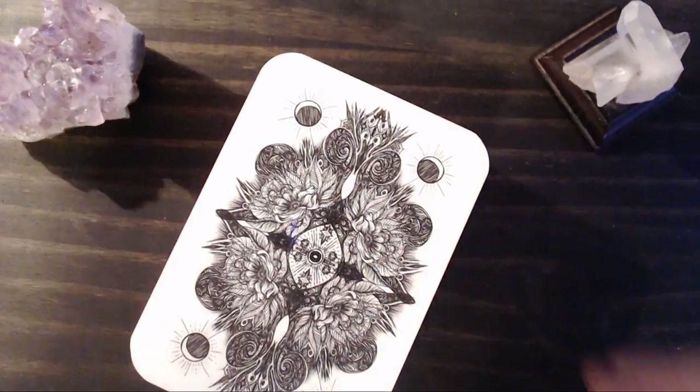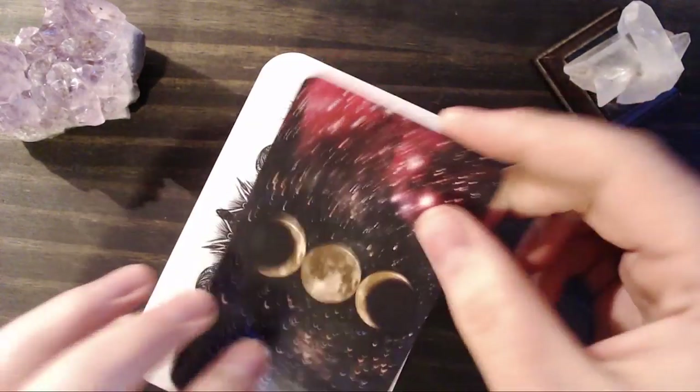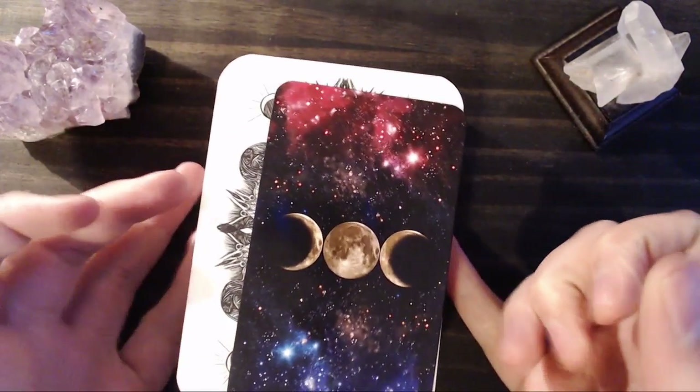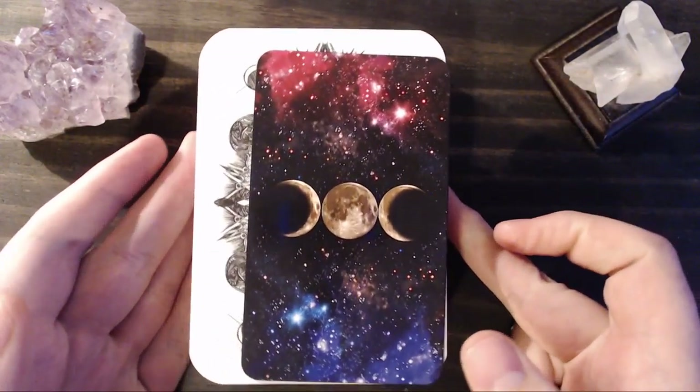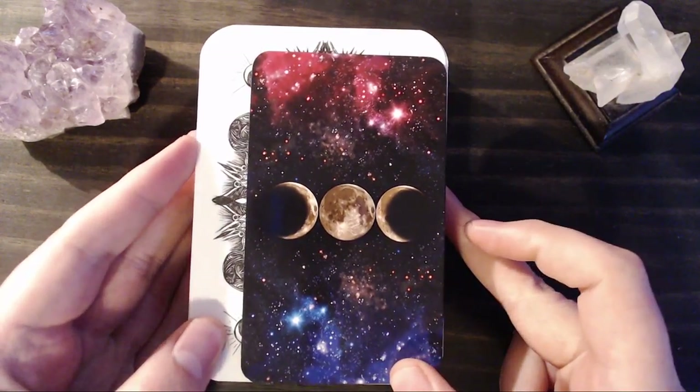So let's get to the flip through. Size wise, they are larger than a standard tarot card. Here for comparison we have the Witch's Tarot published by Llewellyn. As you can see, it's quite a bit wider and a little bit taller.